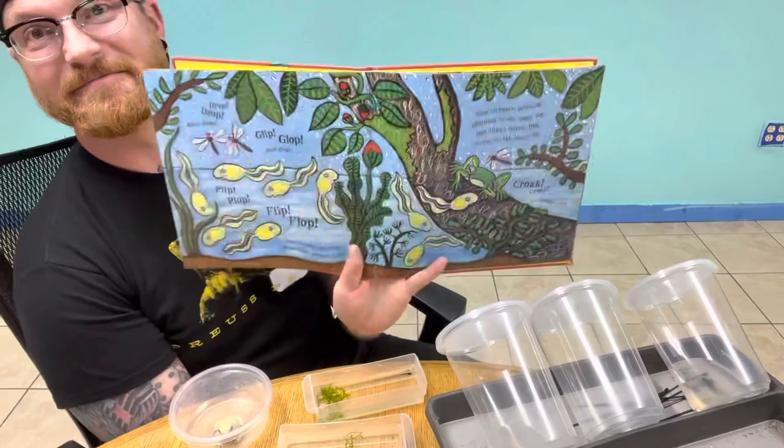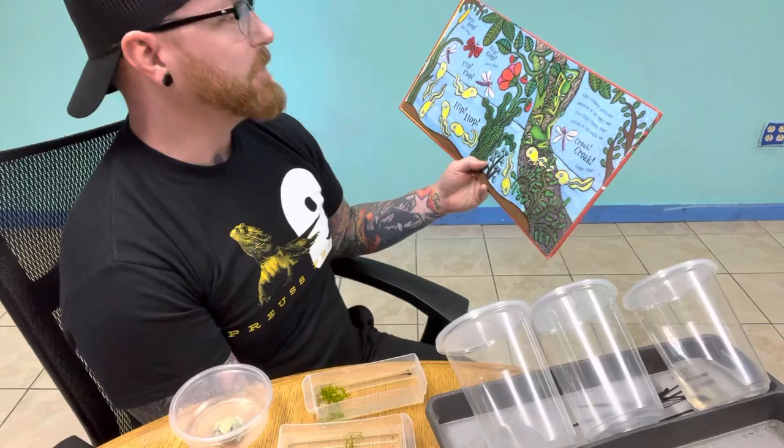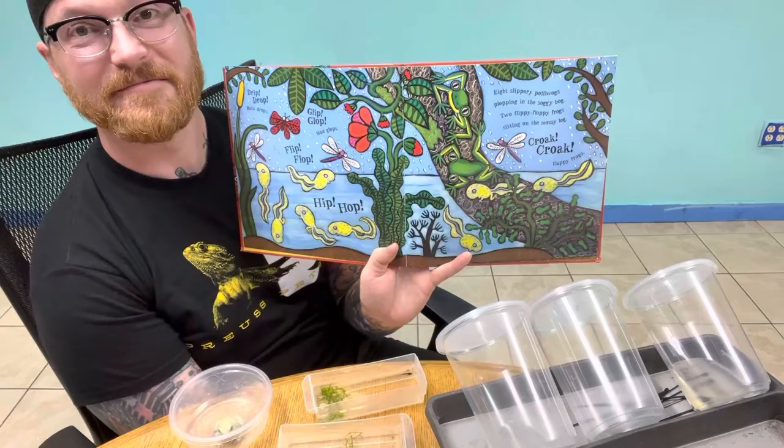Croak-croak, lonely frog. Drip-drop raindrops. Glip-glop mud-glops. Flip-flop hip-hop. Eight slippery polywogs plopping in the soggy bog. Two flippy-floppy frogs sitting on the mossy log. Croak-croak, happy frogs.